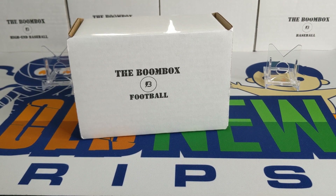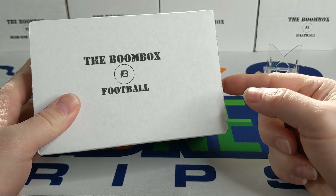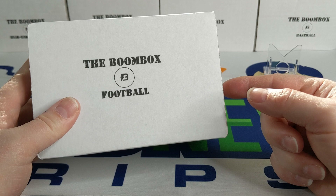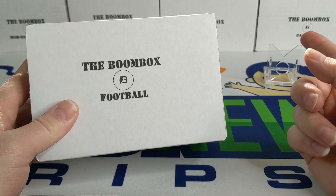Hey everybody, welcome back — or welcome to — Something Old Something New Card Rips. I'm Lance, hope life's treating you well. Today we got Sunday and we got the Boombox Football — this is the February edition, the regular edition. This is $49.99 plus $5.99 shipping and handling.